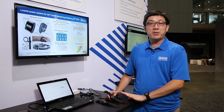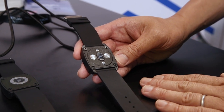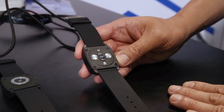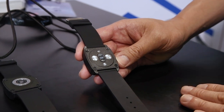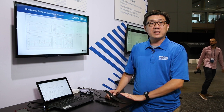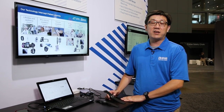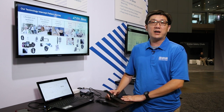Our wearable platform includes multiple sensors, starting with the optical sensors, which give you PPG measurements that can provide more information including heart rate, heart rate variability, and even oxygen saturations. With our software algorithms, you will be able to do motion rejection to remove motion artifacts during heart rate monitoring.